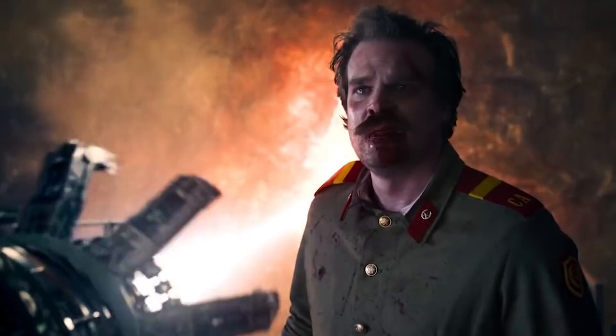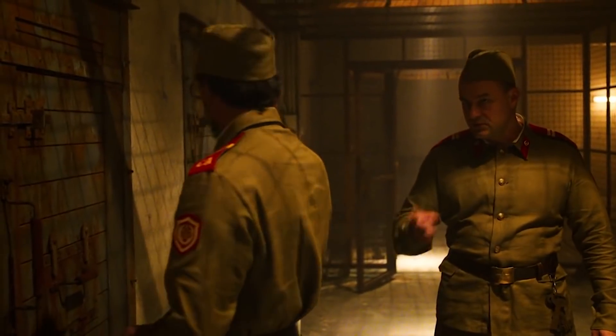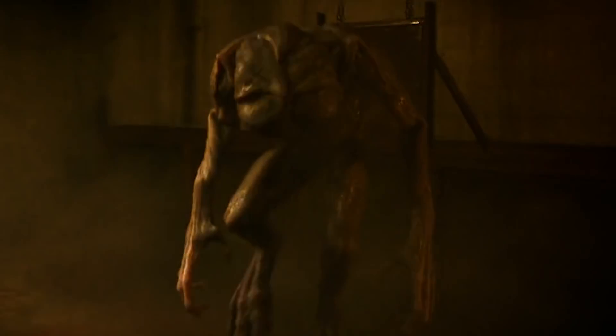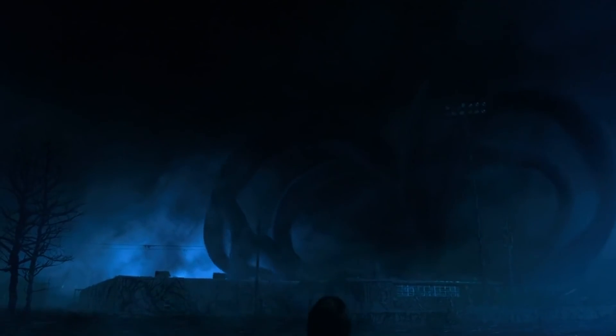If you really want to get tinfoil with this — maybe Hopper is the Demogorgon, after his flesh was transformed, also in an earlier time, also in Russia. We don't see 'the American' in the post-credits scene; we only see the Demogorgon. And if you think about it, the Demogorgon is a weirdly rogue being in the Upside Down — it's a realm otherwise only populated by the Mind Flayer. I just think there's a lot more to the Demogorgon story that we don't know yet.